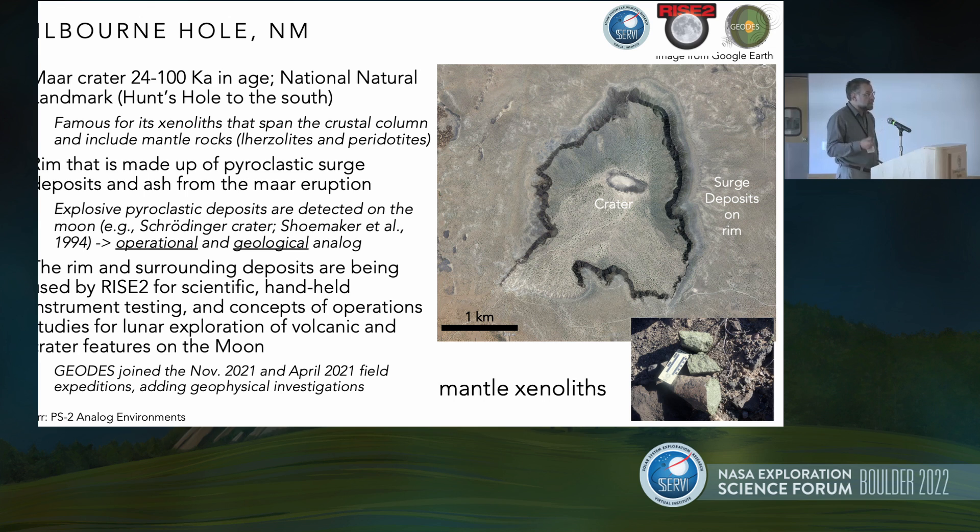These deposits have been used by the RISE-2 team to study how the volcano formed, how the MAR deposits formed, test instruments with handheld devices in the field, and study concepts of operations and astronaut training. GEODES has been able to go out with them in two different field seasons — one in November of 2021 and another more recently in April 2022 — adding our geophysical investigations to this field site.